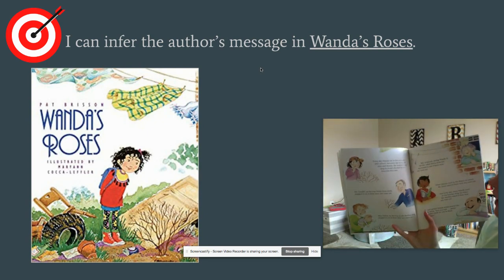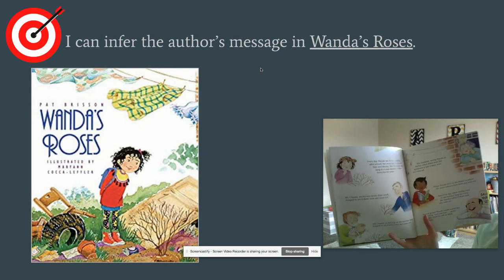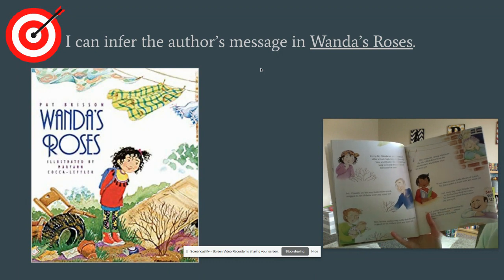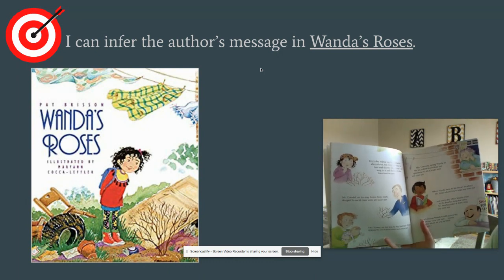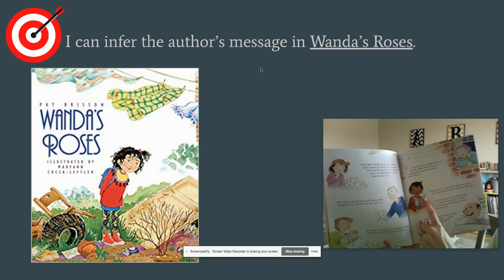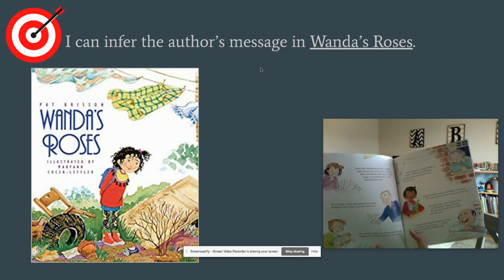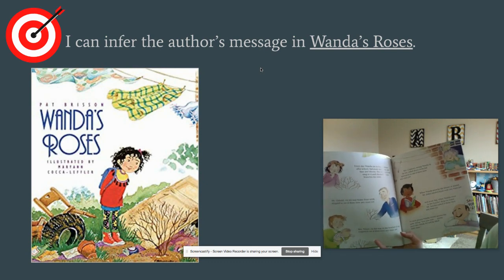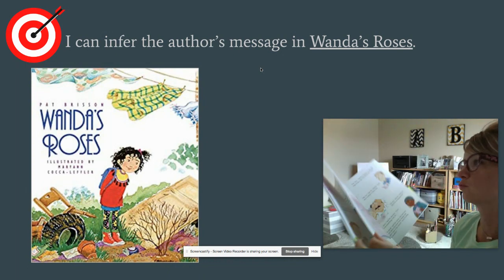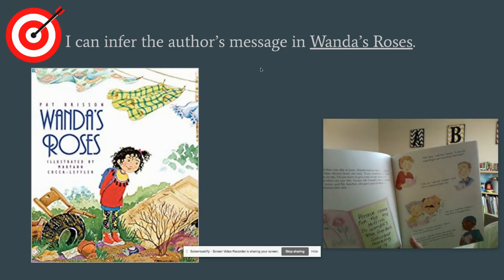Every day Wanda ran to her rose bush after school — still bare and thorny. She watered it, sang to it, and checked its bare branches for roses. Mr. Claudel stopped on his way home to see if there were any roses yet. Mrs. Turner stopped on her way to the butcher shop. Mrs. Giamatti called down from her apartment. Miss Jones asked at the library. And every day when Wanda went to the butcher shop, Mr. Sanchez asked too. To each person Wanda would answer the same thing: 'Just you wait — pretty soon this whole lot will be filled with roses.'